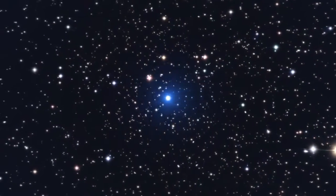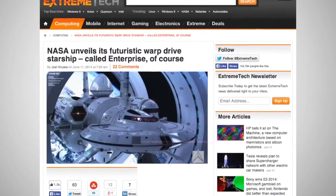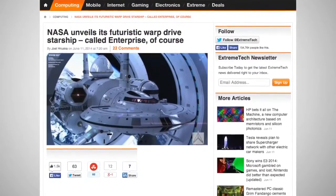NASA scientist Harold White has spent a long time examining the plausibility of a spaceship that can travel faster than light, and now he's taken his research to the next level. With the help of artist Mark Rademacher, White has made a design of what such a vessel would look like.